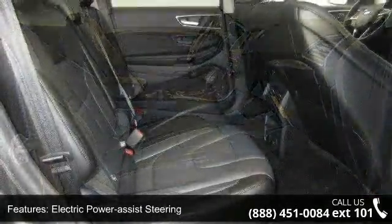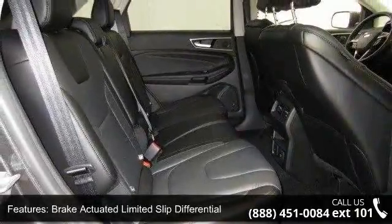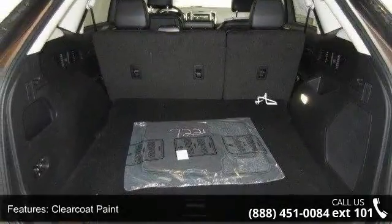Chrome side windows trim and black front windshield trim and deep tinted glass. Low mileage is an important factor in your purchase, and this vehicle delivers a low odometer reading.